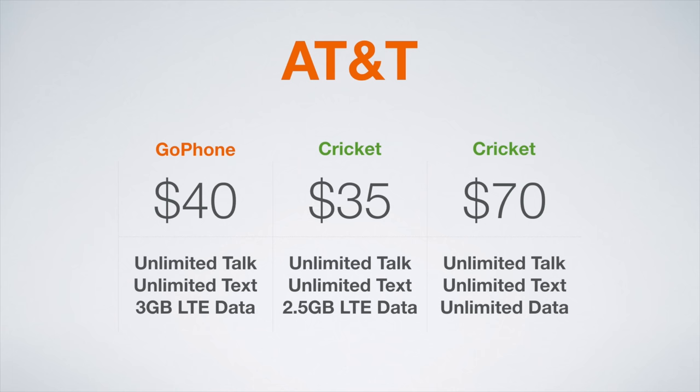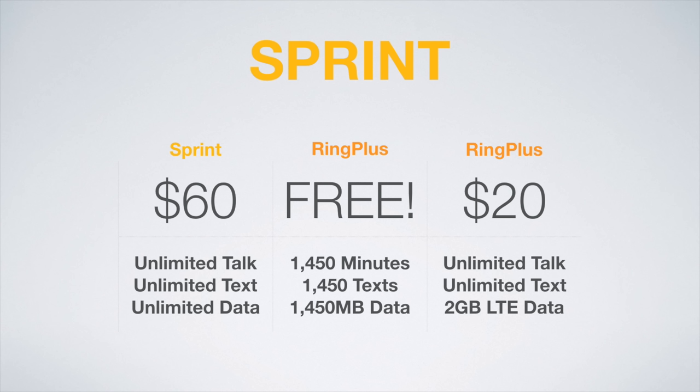Moving on to plans on the Sprint network, the best plans are from Sprint or Ring Plus. Sprint offers their unlimited plan at $60 a month with unlimited talk, text, and unlimited LTE data — one of the more affordable unlimited plans out there. Ring Plus offers two great plans. The first is completely free besides an initial top-up fee, and you get 1,450 minutes, 1,450 texts, and 1,450 megabytes of data. The next plan is $20 a month and includes unlimited talk and text with 2GB of LTE data. This is one of Ring Plus's MAD plans, so there are no advertisements, while on the free plan you will have advertisements when you make a phone call.